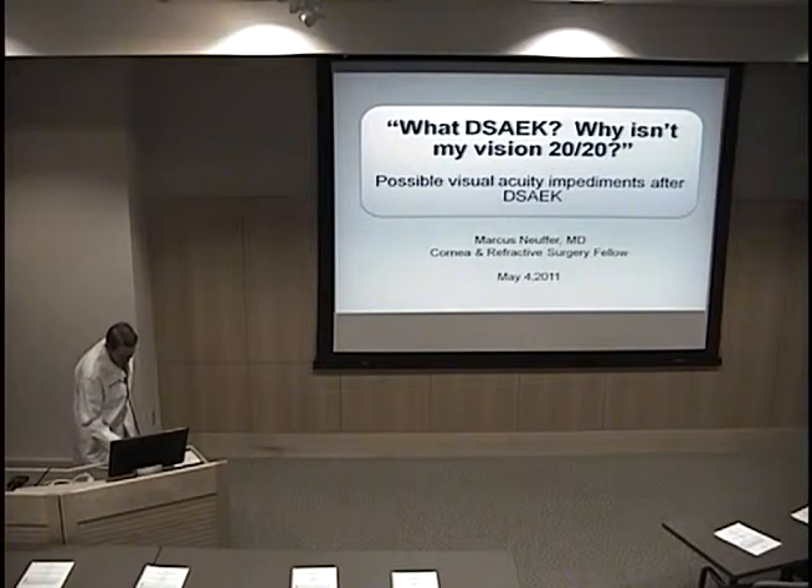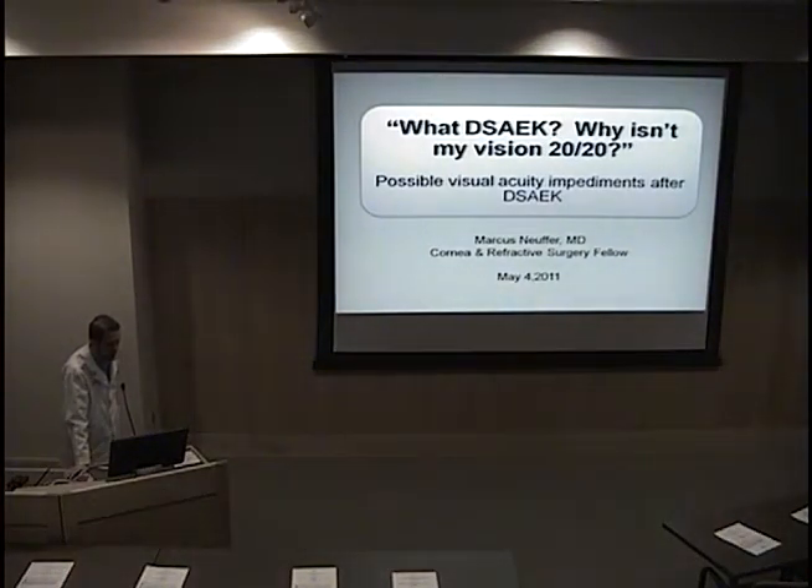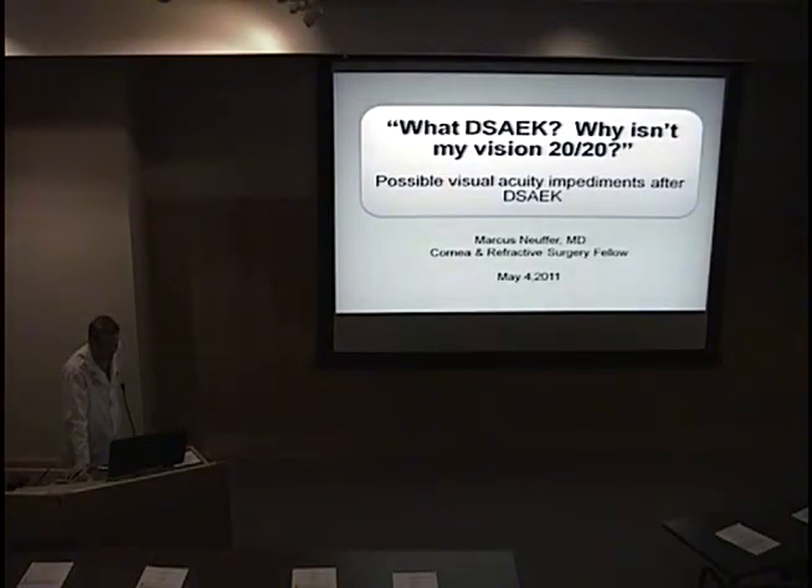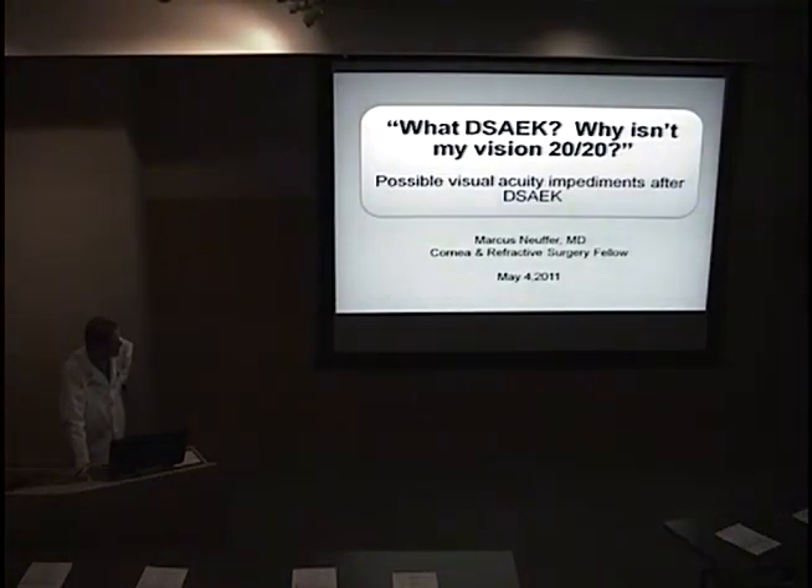Good morning, everyone. I guess we don't have a resident case today, so I'll go ahead and get started. My name is Mark Newfer. I'm one of the cornea fellows that's been here. I hope you get the humor in my title — if you say DSEC real fast, it sounds like 'what the heck, why isn't my vision 20/20?'